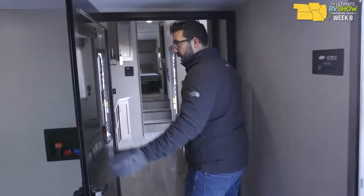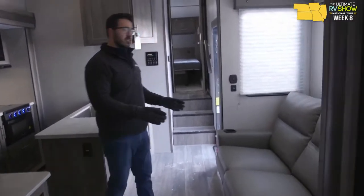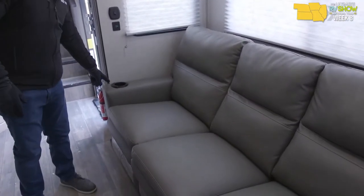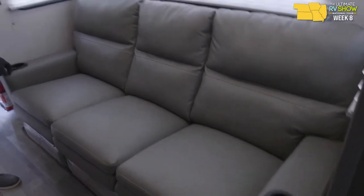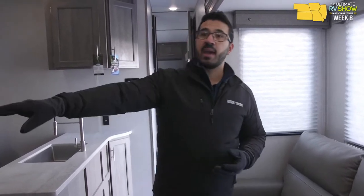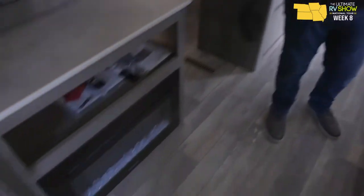Coming through the big glass door into the living area, the layout is a little different. Instead of theater seats, this one goes to essentially a sofa — but you still have armrests with the light, massage, and heat function. USB port so you can charge your phones. These recline and kick back, so you still get that recliner feel with a great shot to the TV. Fireplace underneath to keep your toes nice and toasty.